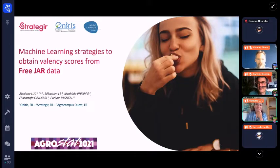Hello everyone. Thank you, Damien, for this introduction. My thesis work that I will talk about today is supervised both by Mathilde Philippe, an expert in marketing research from StrateGIR, and by Evelyn Vigneault, Mustafa Canary, and Sébastien Le, who are, in addition to being the organizers of this beautiful conference, experts in statistics from Oniris and AgroCampus West. I am very pleased to be here today to present my work during this virtual conference.